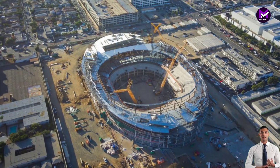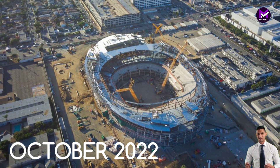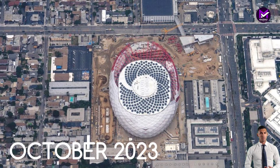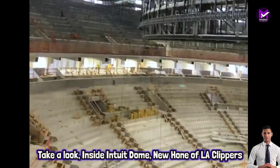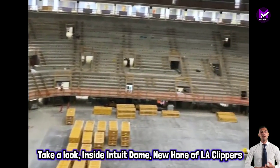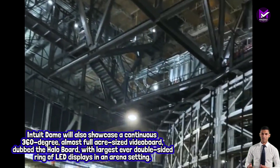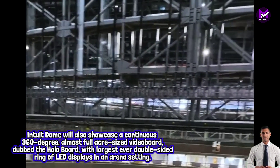The complex sits on a 26-acre site which includes a practice facility, sports medicine clinic, dining and retail spaces, team offices, a parking garage, and an outdoor plaza complete with a concert stage. The site also includes community basketball courts and gathering spaces.